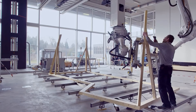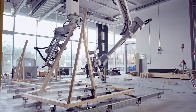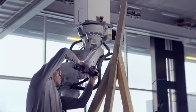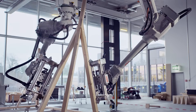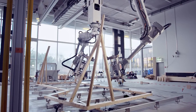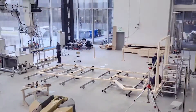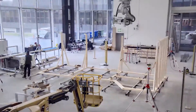Researchers from ETH Zurich are using future technology for digital timber construction in a real project. The load-bearing timber modules, which are prefabricated by robots, will be assembled on the top two floors at the DFAB house construction site. The Spatial Timber Assemblies project combines architecture with robotics and craftsmanship.